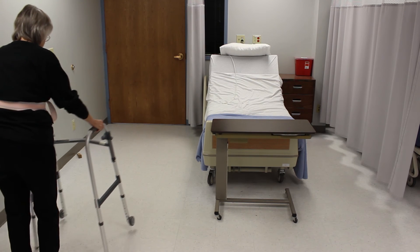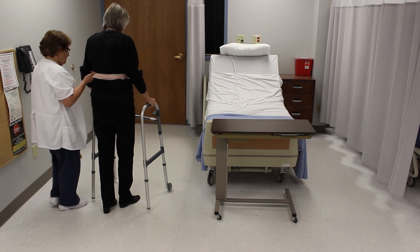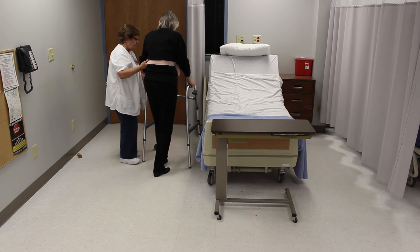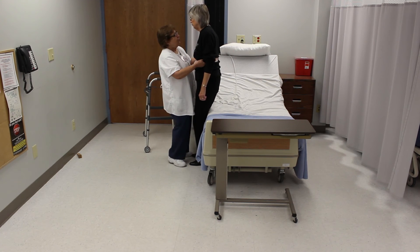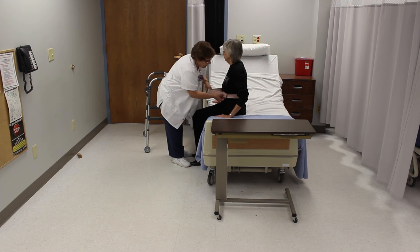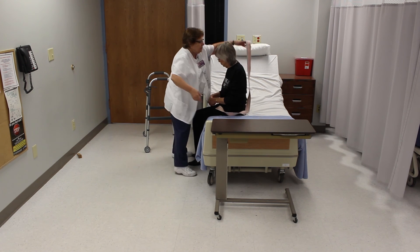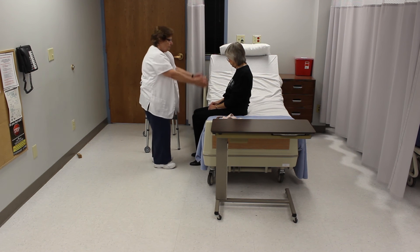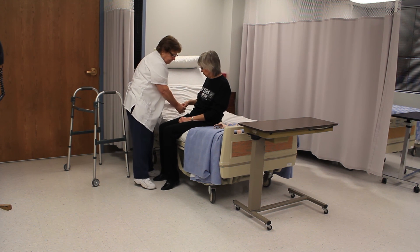Returns the resident to the bed or chair. Removes the gait belt. Positions the resident comfortably and checks for alignment. Leaves the bed in the lowest position. Places call light within the resident's reach.